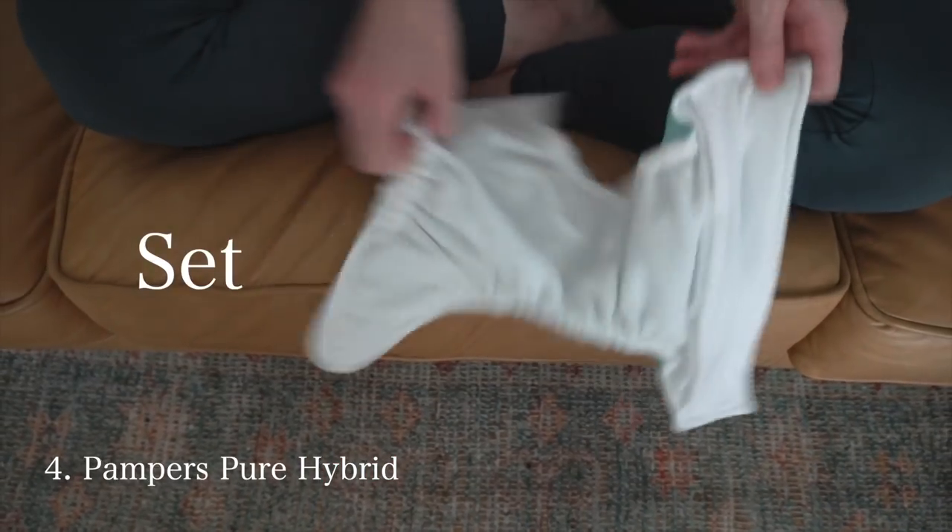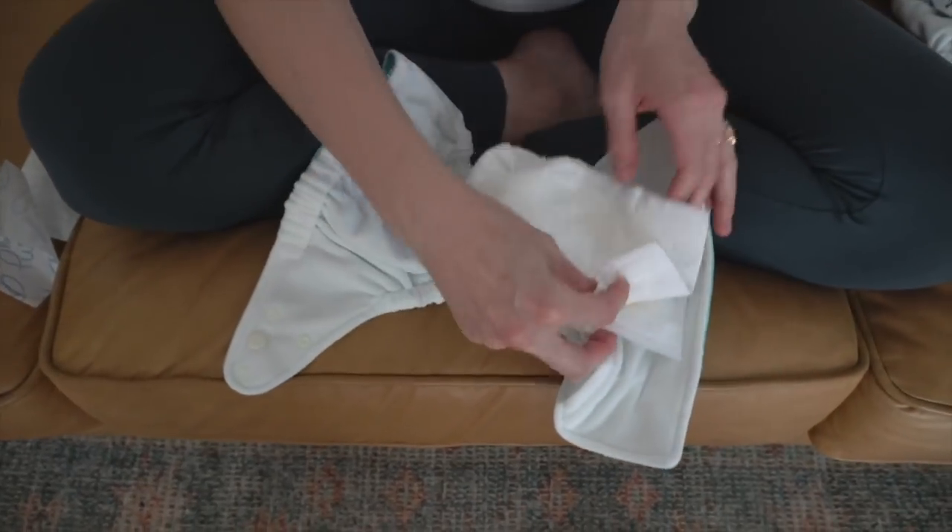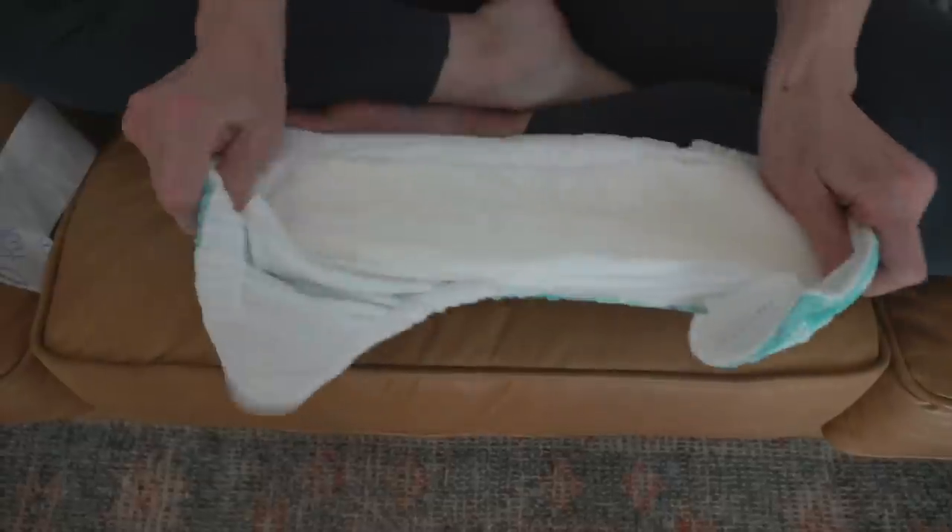There are also ones that just have shells with liners that go inside. Grovia just came out with a hybrid — it's a shell with a disposable liner, 25% less waste than a disposable. Sometimes I'll put her in that when I know she has to poop but hasn't done it on the potty yet, so I can just throw away the liner. You can also do a diaper service — give them to a service that washes and replaces them with clean ones.